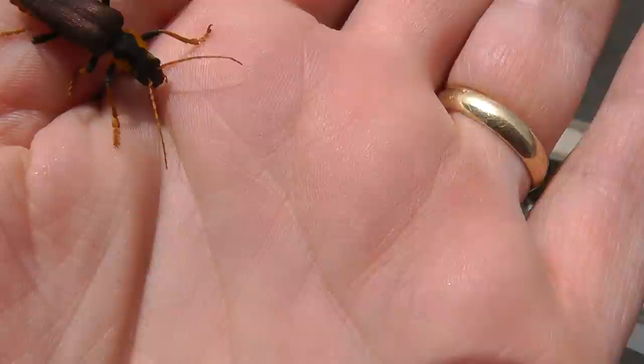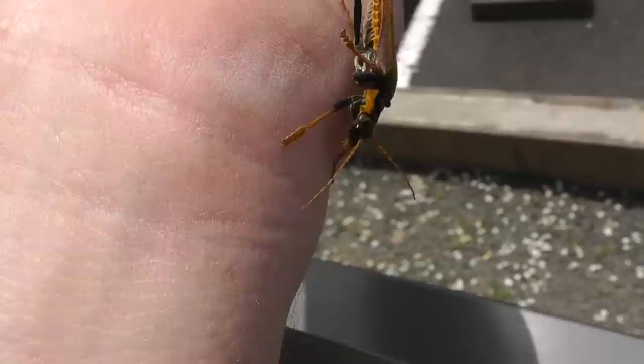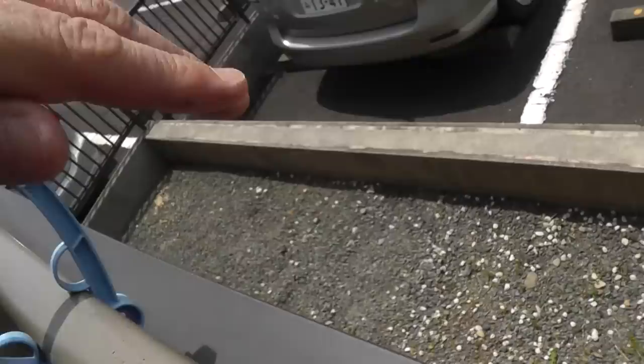Let's take a close look here. Nice biting mouthparts there. Beautiful coloration. Saw a couple of these — they were around the apartment earlier. Nice fast mover. I'm surprised it hasn't taken flight.